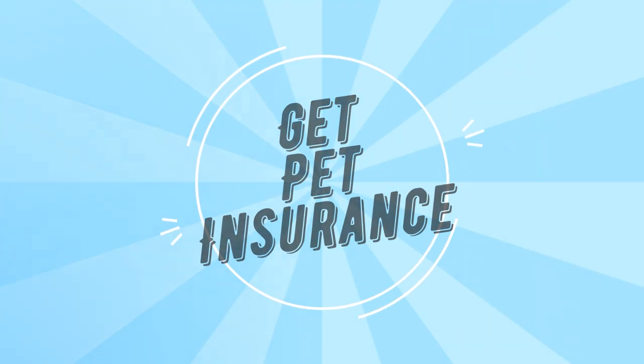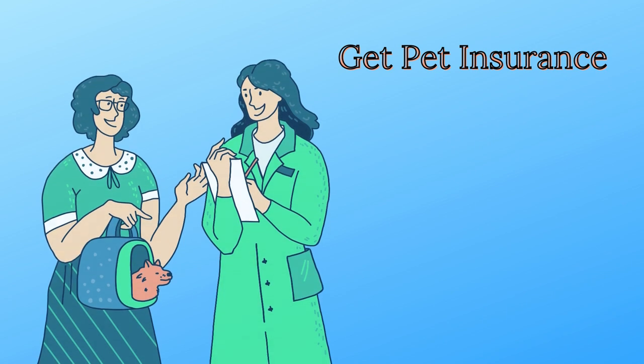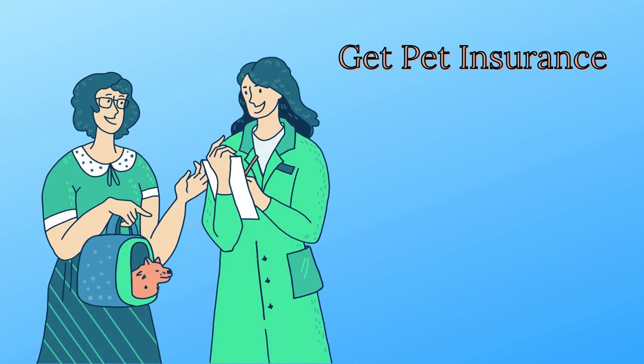Get pet insurance. A good pet insurance policy can help you get the right care for your dog. Insurance policies differ in what types of treatment they cover.